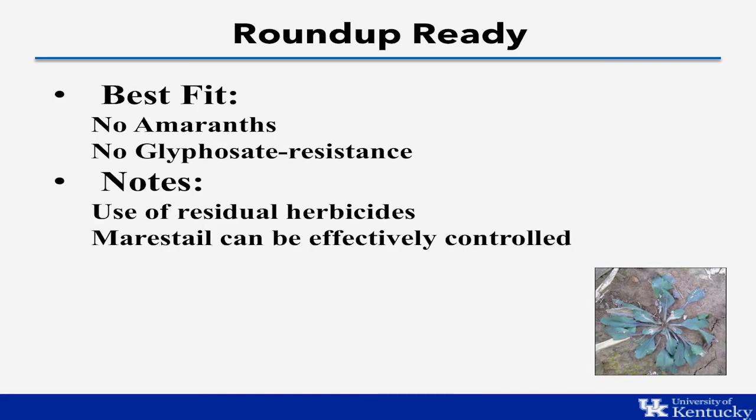The Roundup Ready system is still readily available. This is the best fit for farmers who are not dealing with palmer amaranth and common waterhemp, and who are not dealing with glyphosate resistance. For farmers using a program with robust residuals and not relying on glyphosate alone, this trait system will still work well. For those dealing with marestail, we can effectively control it in the Roundup Ready system with a good burndown program using something beyond glyphosate — such as Sharpen, 2,4-D, or Elevore from Dow AgroSciences — before planting.